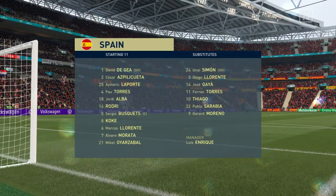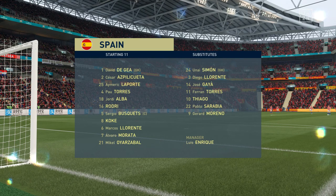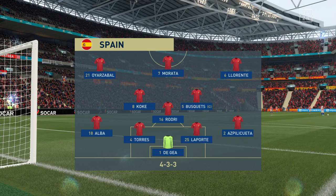This is what they'll be up against today. David De Gea stands between the posts. Jordi Alba plays with Azpilicueta in the wide defensive positions. Sergio Busquets plays with Rodri in central midfield. And Morata is the main striker for this match.